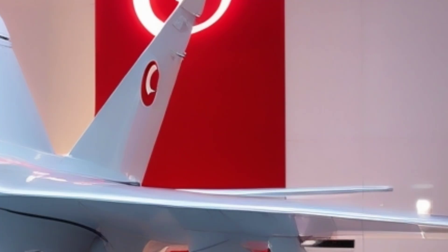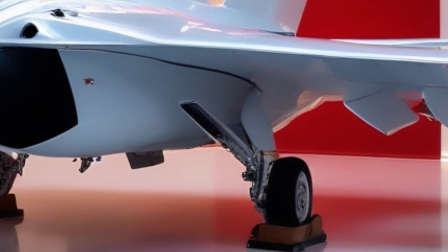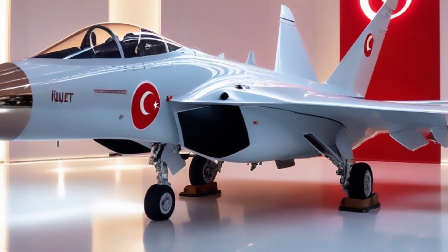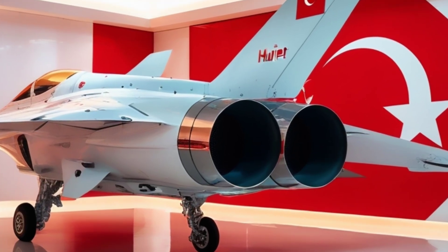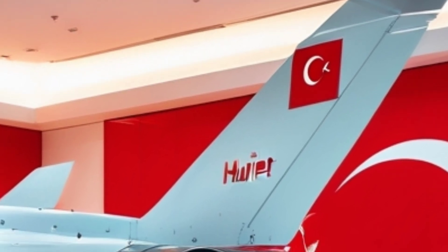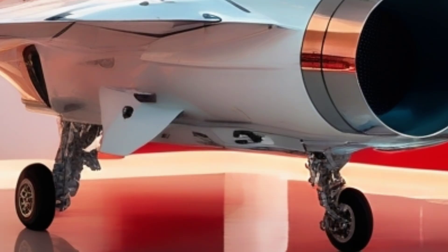Developed by Turkish Aerospace Industries, the Hürjet represents a bold leap forward in the country's military aviation capabilities, aiming to replace aging fleets and open new export opportunities. The Hürjet is a supersonic, single-engine jet designed for both advanced training and combat missions, with a top speed of Mach 1.4 and an operational ceiling of 45,000 feet — not just a trainer, but a formidable multi-role platform.